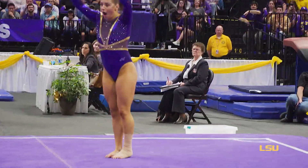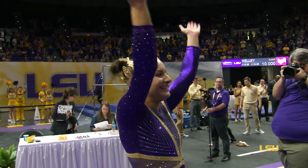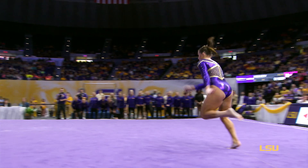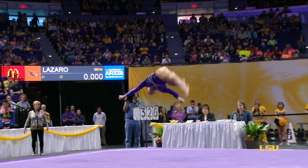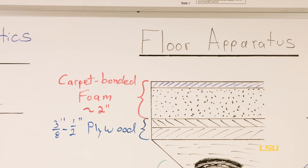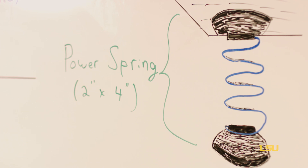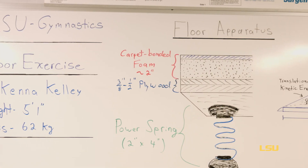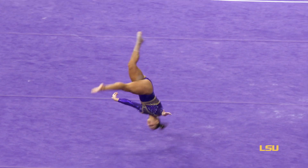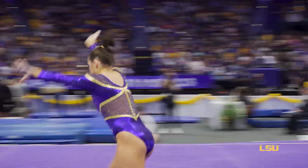Let's take a look at the physics behind the floor competition and the tremendous forces her body must endure as she executes her routine. While the gymnastics floor may look like an ordinary floor, it's actually composed of many layers, including carpet-bonded foam, fiberglass reinforced plywood, and the main feature — the power springs. Overall, over the entire area of the floor, this makes the floor resemble a giant trampoline, which helps the gymnast jump higher and further.